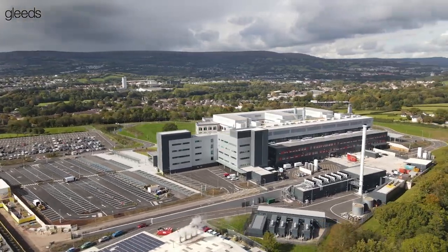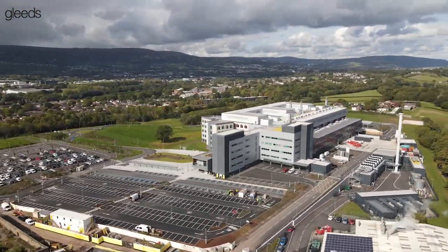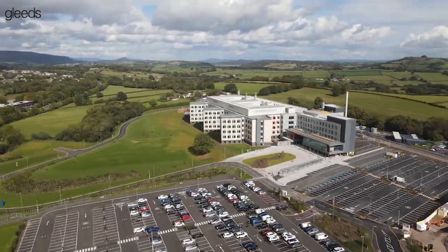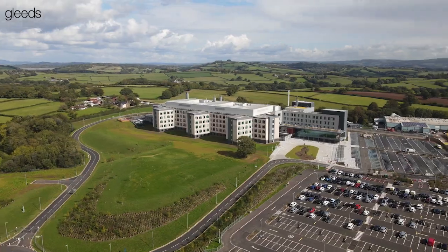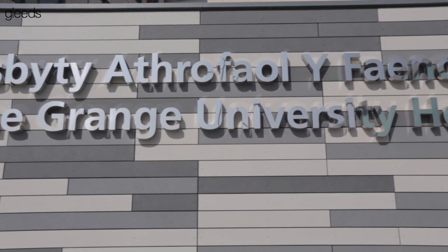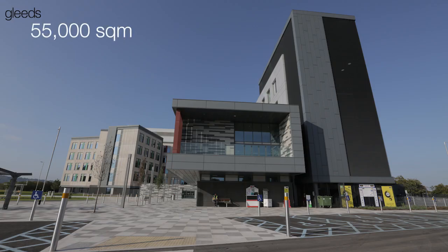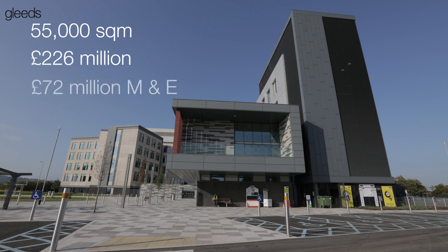In this short film, we're going to take a look at a number of successful projects from around the world where modern methods of construction have saved valuable program time as well as other benefits. The first is the Grange University Hospital in Newport Gwent, a major 55,000 square meter new build hospital with a £226 million construction value, of which £72 million was mechanical and electrical.